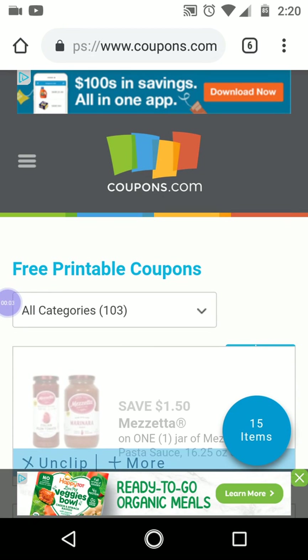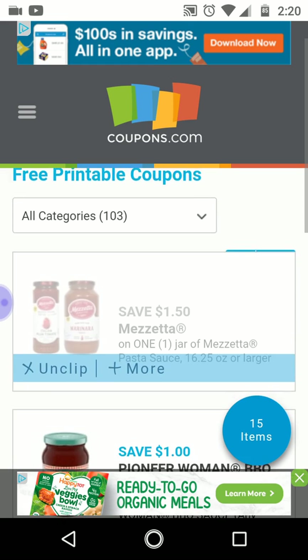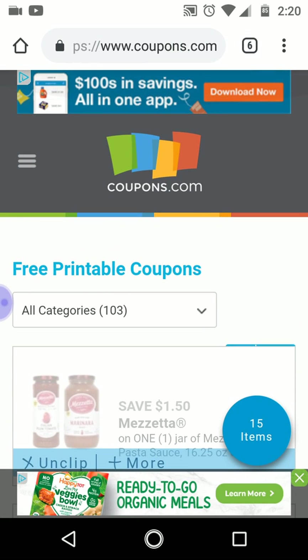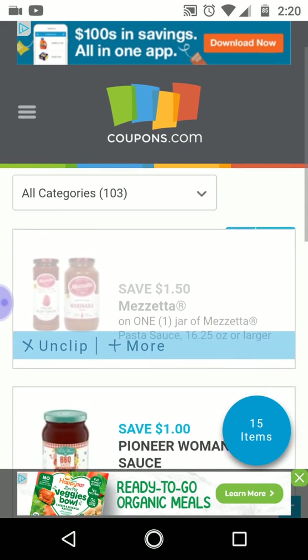Hi guys, this is Small Couponer. These are the printable coupons that you should be printing or saving as a PDF for the week of July 21st 2019 through July 27th 2019. I'm on coupons.com right now, so let's see what printables we have.